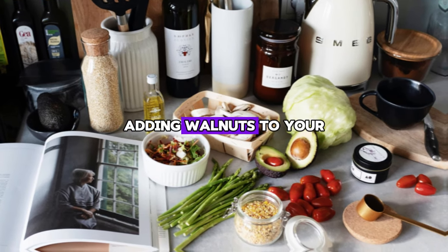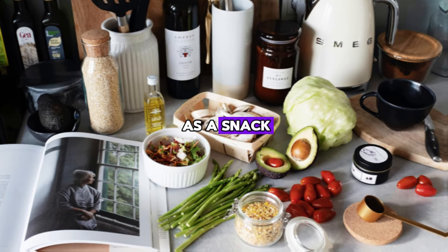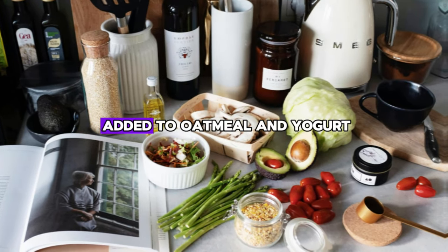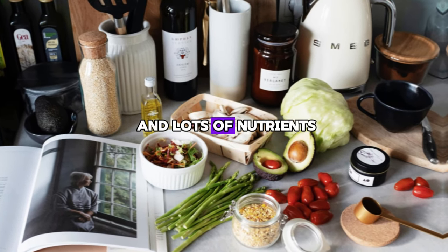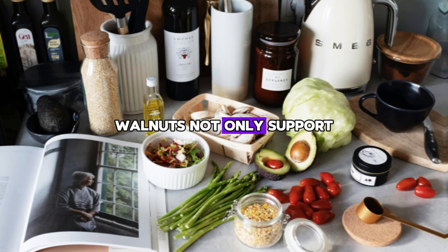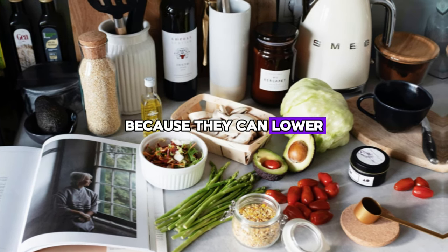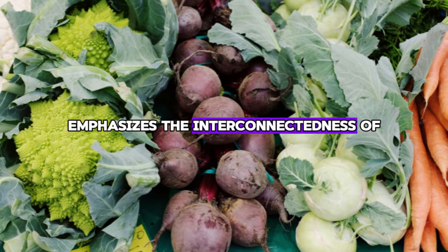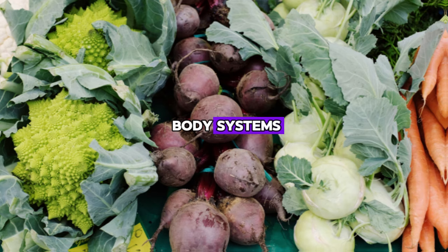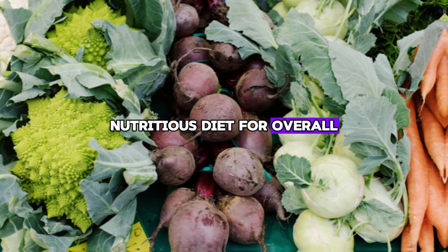Adding walnuts to your diet is easy and enjoyable. They can be eaten as a snack, sprinkled on salads, or added to oatmeal and yogurt, providing a crunchy texture and lots of nutrients. Walnuts not only support liver health — they also promote heart health because they can lower bad cholesterol. This dual benefit emphasizes the interconnectedness of body systems and the importance of a balanced, nutritious diet for overall well-being.